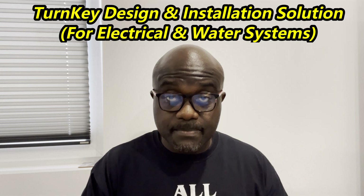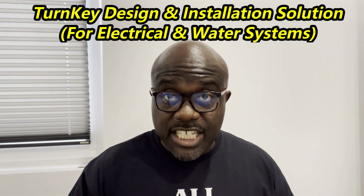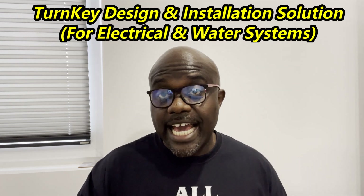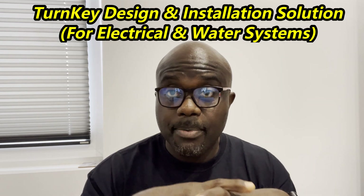For those who have been our subscribers for a long time, you know we have Asher and Gad Consultancy. Over the past eight to twelve weeks it's been clear that my clients need something more specific. What we are offering right now is a turnkey design and installation solution — as it relates to your electrical system design and water system design.